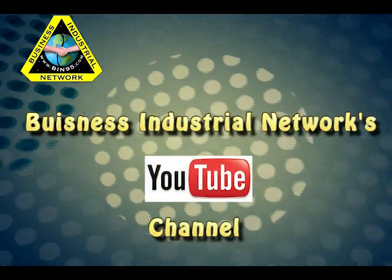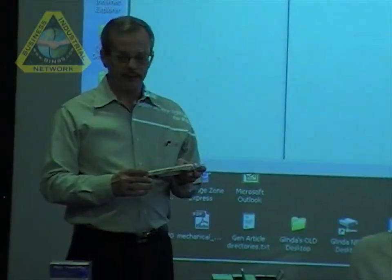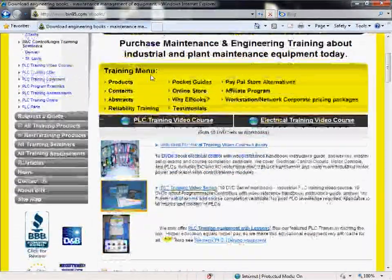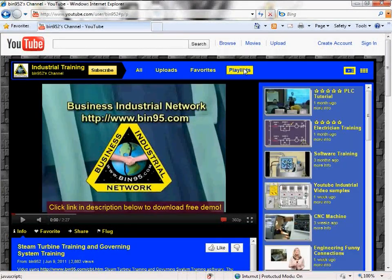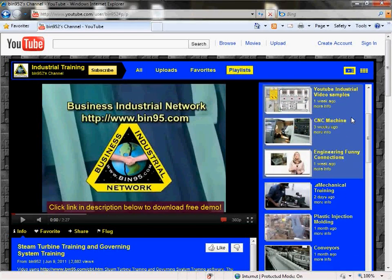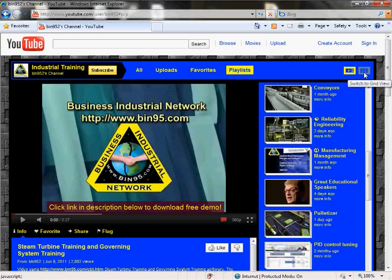Welcome to Business Industrial Network's YouTube channel. Business Industrial Network is an instructor-based industrial training company that also offers 100-plus industrial training materials, including software and video. While you are here enjoying our engineering, maintenance, and manufacturing training videos, be sure to look at the hundreds of related videos in our playlist. After viewing a few highlights, select the playlist that interests you the most and begin to explore and learn.